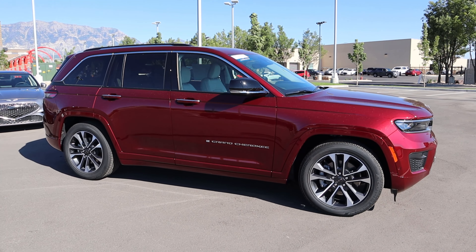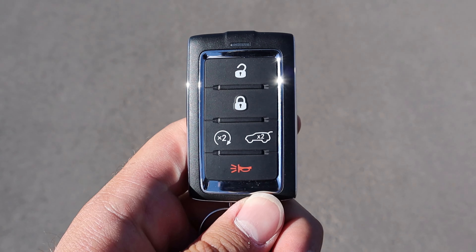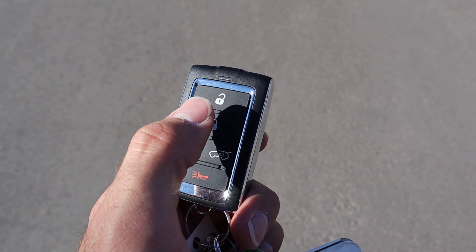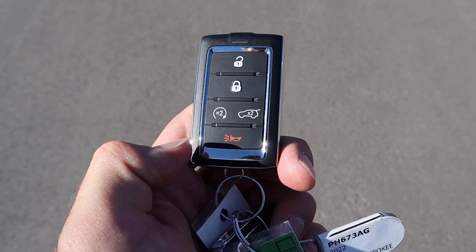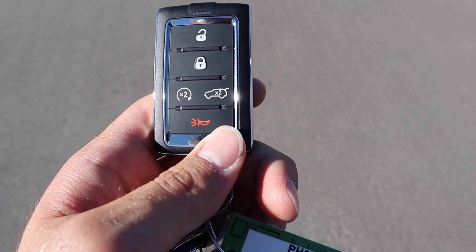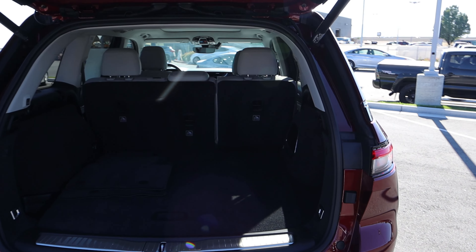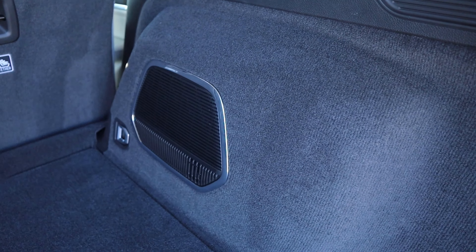Here's the full side view — I really like the proportions of the regular Grand Cherokee since this is obviously not an L. Here's the key fob: you've got your unlock, lock, hatch opening, and remote start function with the Jeep look on the back. Definitely a nice looking key fob. Pressing it a couple times opens up the rear hatch.